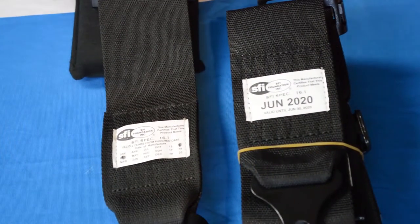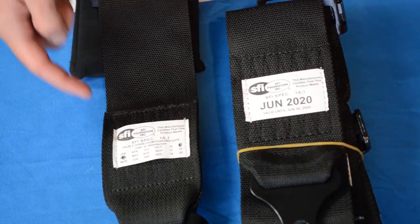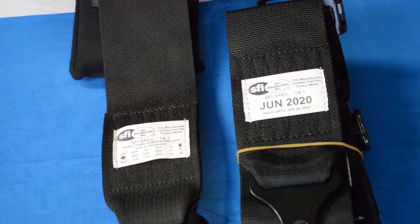Starting in 2018, SFI has changed the designs of their labels to now show the expiration date of their certification, rather than the previous label design which had a burn mark to show the date the harness was manufactured. Basically, the new labels will now show the end date rather than the beginning date.